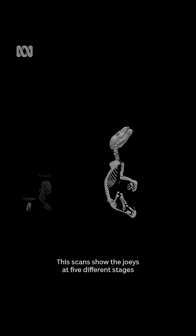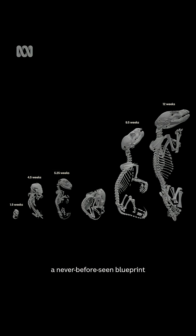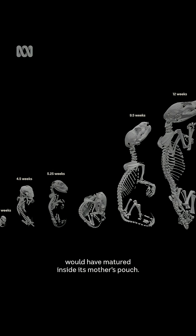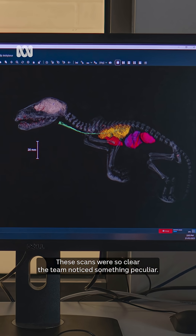The scans show the joeys at five different stages of early development, giving scientists and the world a never-before-seen blueprint showing how a baby Tasmanian tiger would have matured inside its mother's pouch. It's now being used in another project that's hoping to bring the species back from extinction.